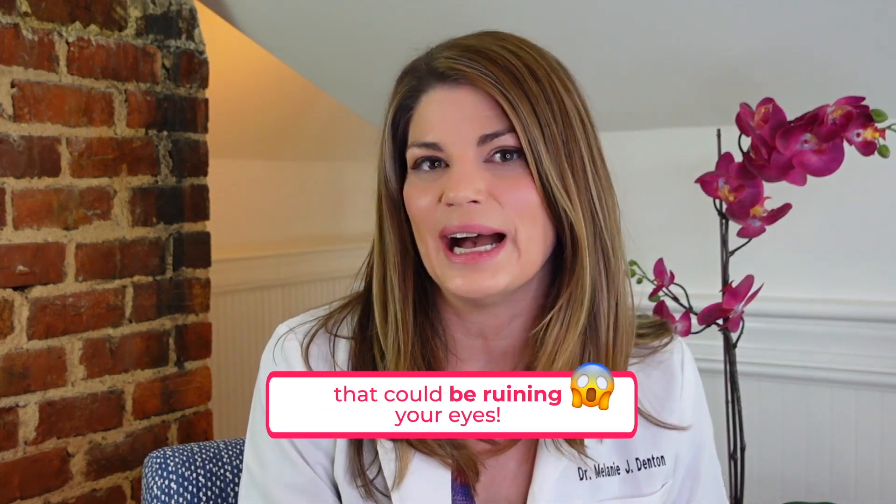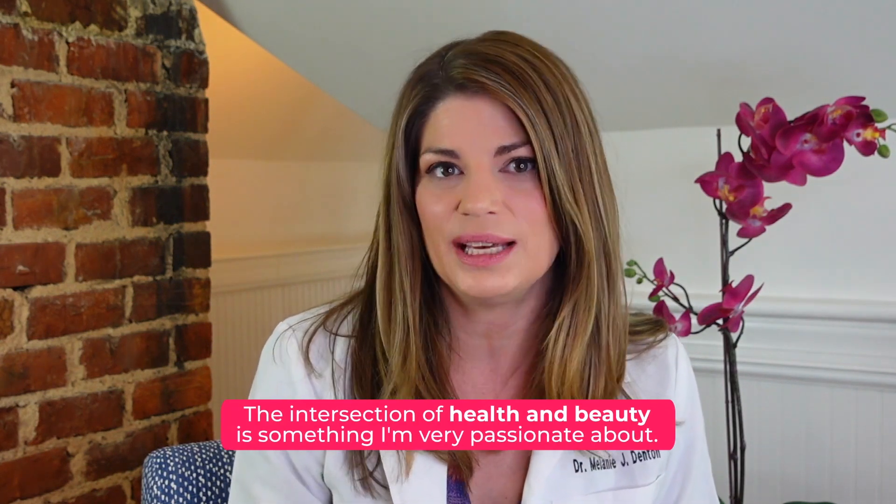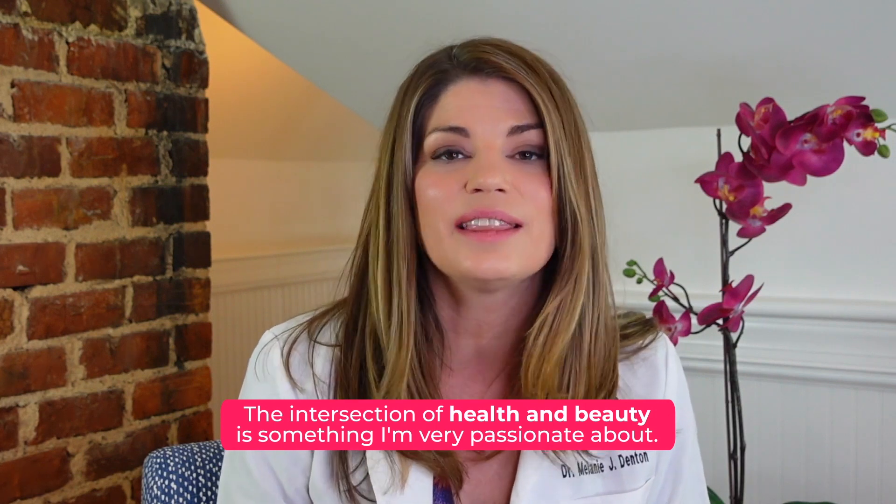In today's video, we're going to talk about beauty habits that could be ruining your eyes. As an interventional dry eye specialist and optometrist, the intersection of health and beauty is my passion — I live it every day.